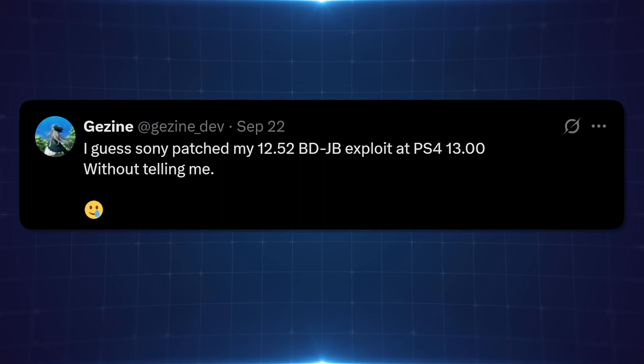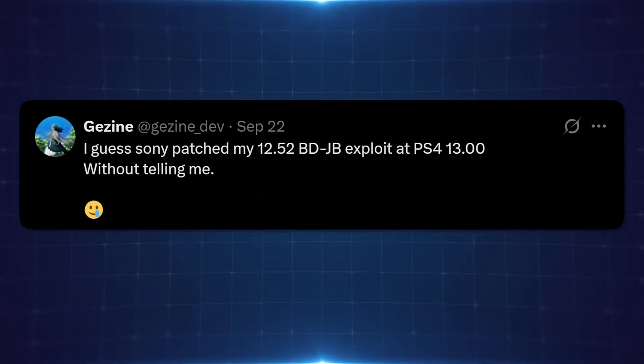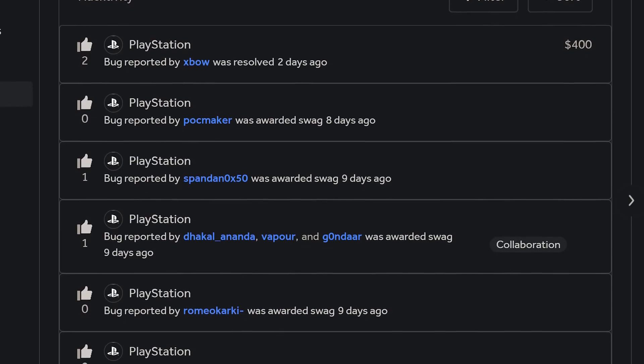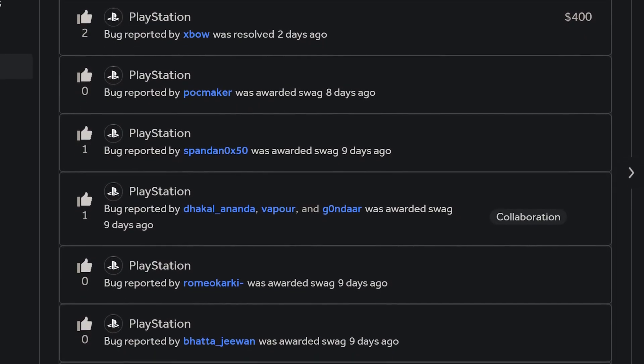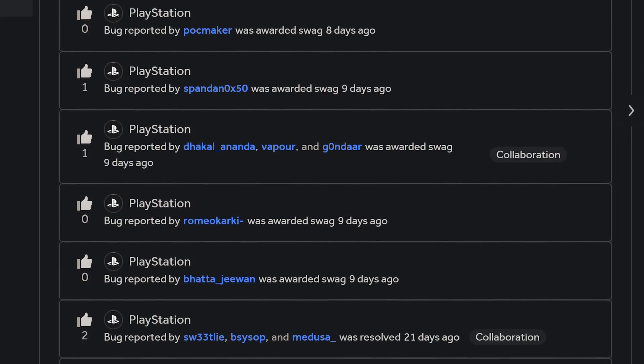From the developer of the blu-ray exploit, Geji Neh, Sony patched his 12.52 BD jailbreak exploit at PS4 13.00 without telling him. To clarify, we do have a blu-ray exploit for the PS4 that works up to firmware 12.50, but it's only a user-land exploit so we can only use it to jailbreak up to 12.02. Geji Neh had another blu-ray exploit working up to 12.52, reported it to Sony via the HackerOne bug bounty program but never got a response. Sony patched it anyway — possibly someone else reported it earlier and got the bounty. So no more blu-ray exploits for 13.00 and higher, at least for now.